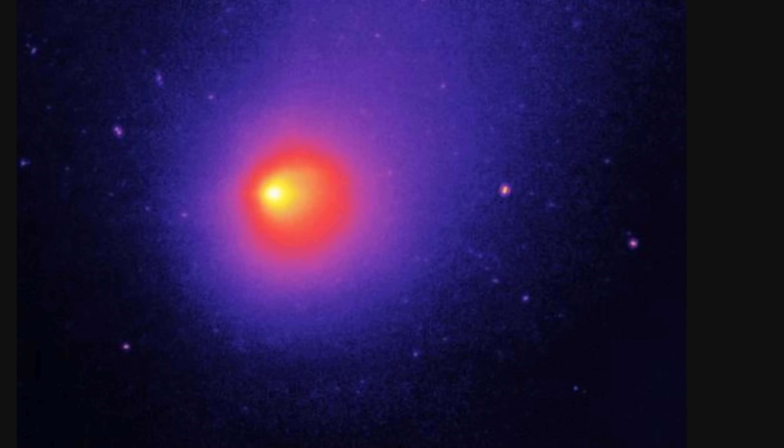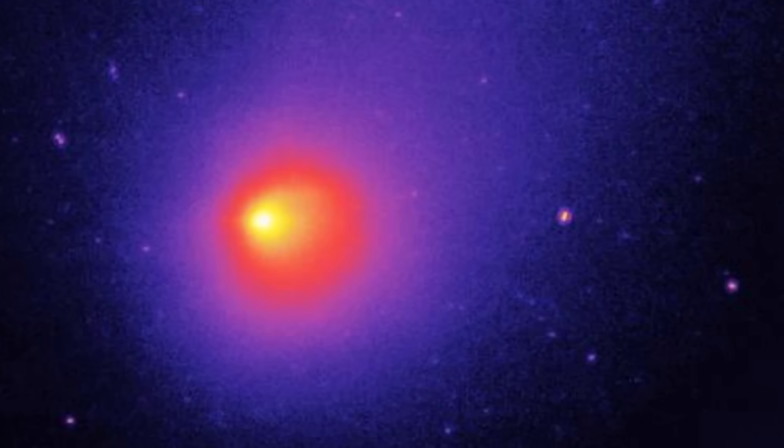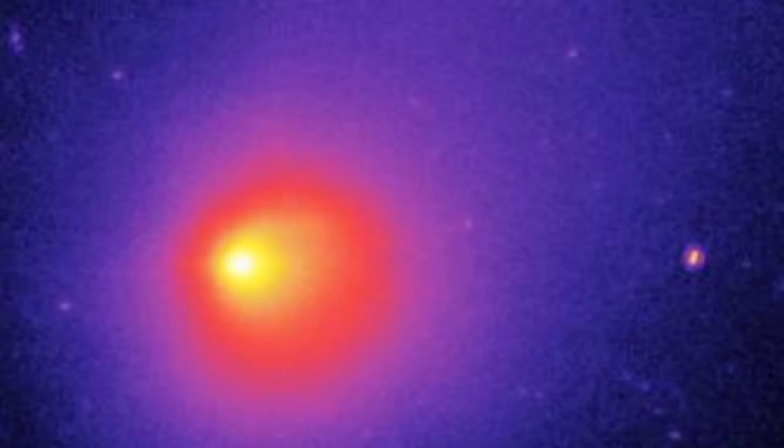Hello wonderful person, this is Anton and today we're going to be discussing some new updates about the object you see right here — an object that resembles a comet and even acts as a comet once in a while, located right here in the solar system, but not technically a comet at all. Instead, it's a massive volcano — one of the biggest volcanoes in the solar system, erupting several times every single year.